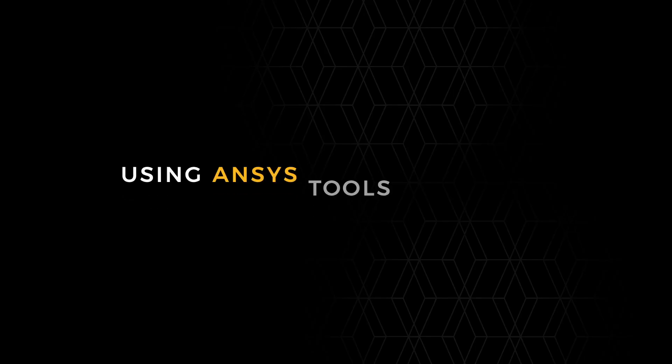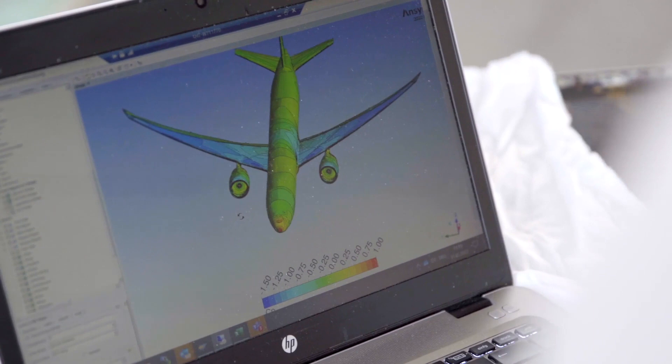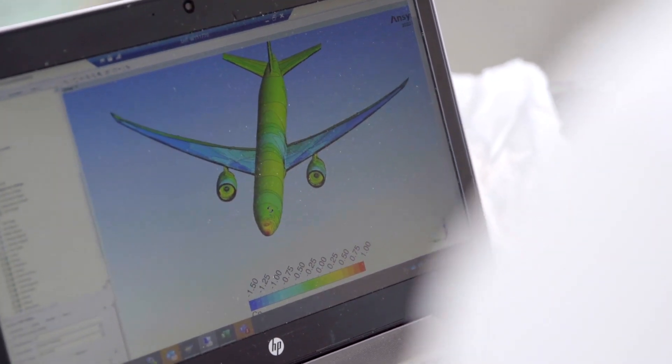We have everything in place to obtain STCs — supplemental type certificates — which is exactly what you need when you want to install a modification like AeroShark. This is where we started certification activity with ANSYS. At Lufthansa Technik we have a long tradition of using ANSYS, and it was our first choice for using numerical simulation to reverse engineer the aerodynamic characteristics of the entire aircraft.